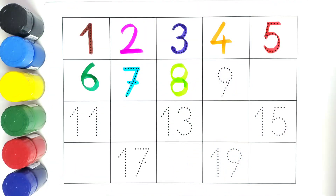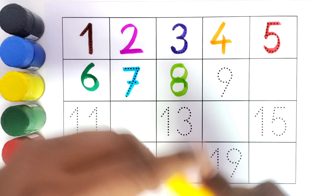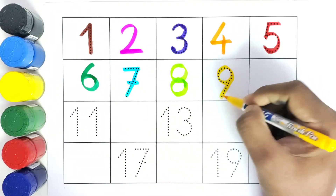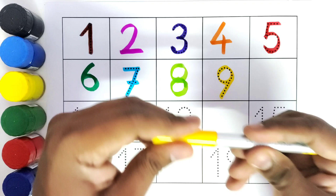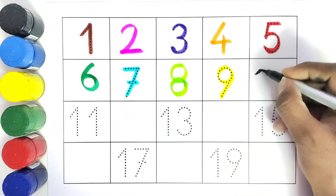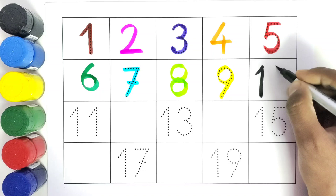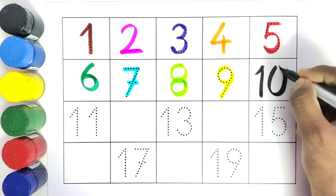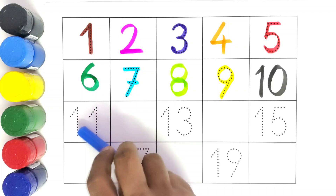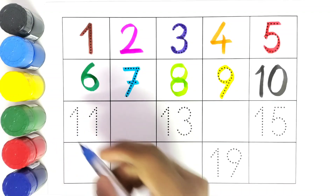What comes after number eight? Nine. We will write number nine. What comes after number nine? Ten. We will write number ten. What comes after number ten? Eleven. We will write eleven.